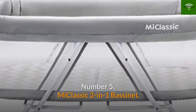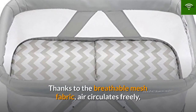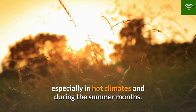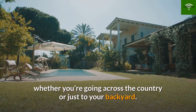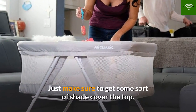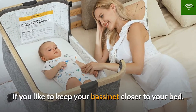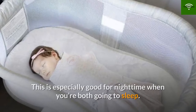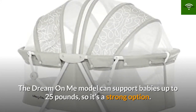Number 5: MiClassic 2-in-1 Bassinet. Keep your baby comfortable and cool with this two-in-one bassinet — thanks to the breathable mesh fabric, air circulates freely and helps regulate your little one's body temperature, helping prevent overheating and sweating especially in hot climates and during summer months. It pops up and folds down in seconds, making it great for traveling whether across the country or just to your backyard. The mesh also allows you to communicate more with your baby. Other features include a rocking mode and a carrying bag.